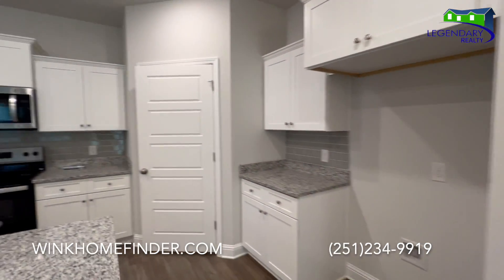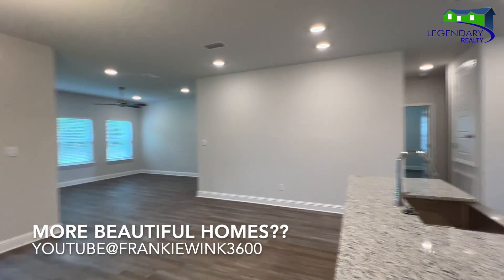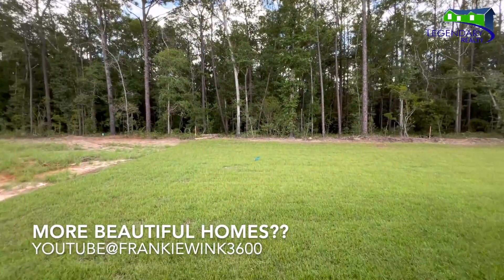251-234-9919. You want to see more beautiful homes? Don't forget to subscribe to my YouTube channel. Frankie Wink 3600.